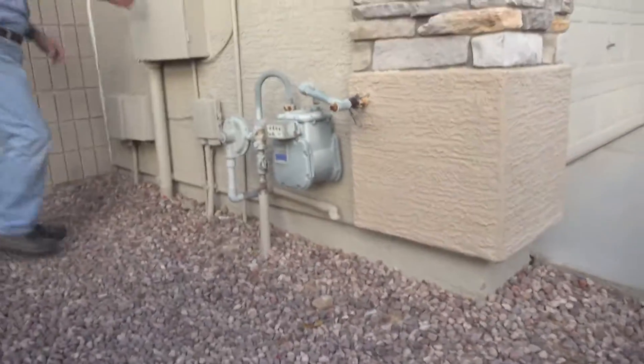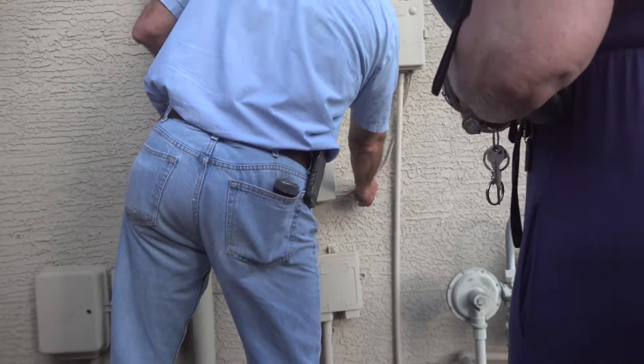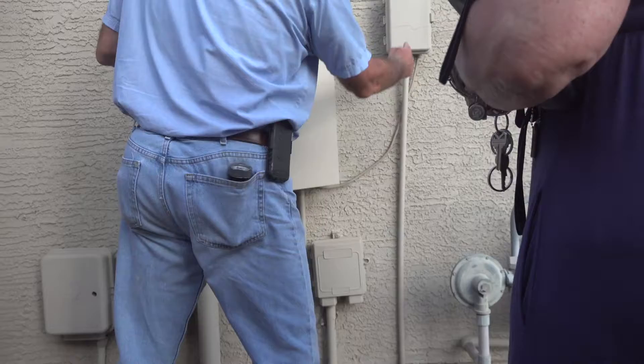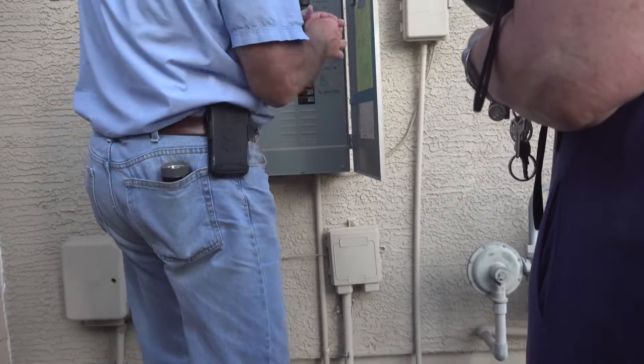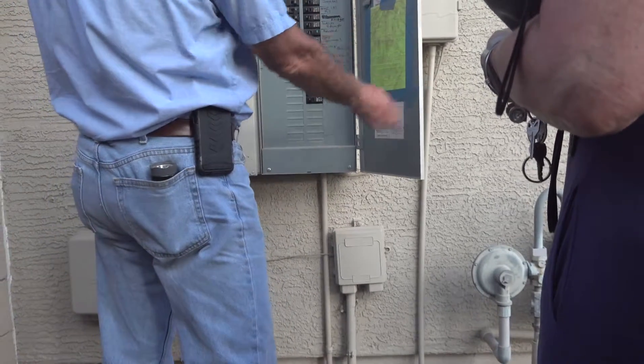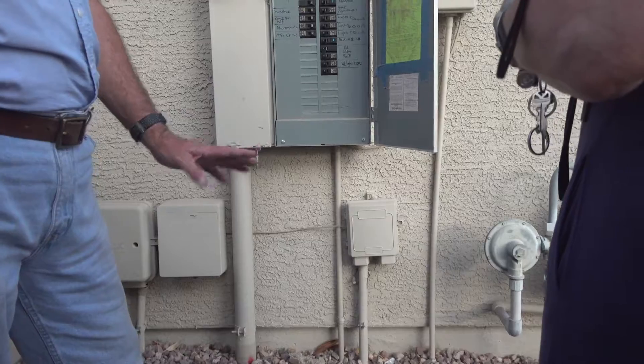This all looks good here. The only thing is that one of the knockouts is popped out down here, and they ran a cable through it — it should have a clamp on it. It's very minor in my opinion, but you could ask for it.